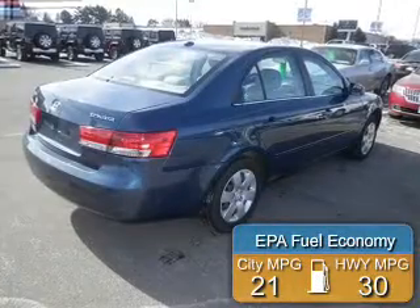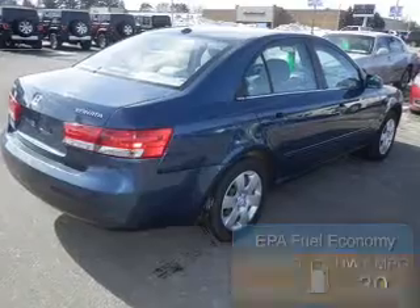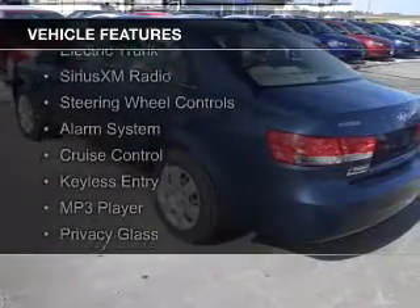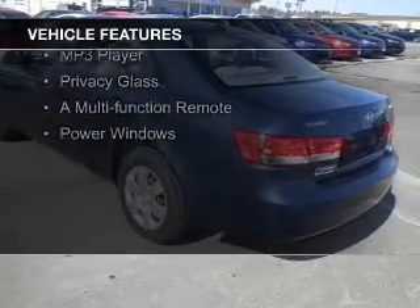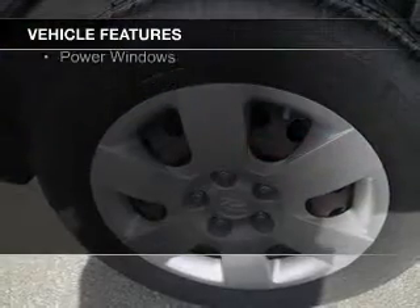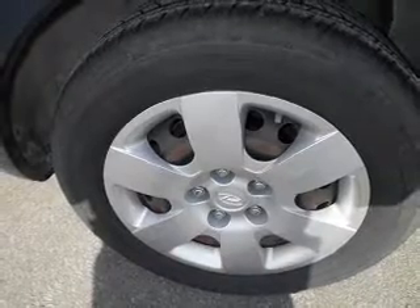Great fuel efficiency saves you money by requiring fewer trips to the gas station. The features include electric trunk, Sirius XM satellite radio, steering wheel controls, an alarm system, cruise control, keyless entry, an MP3 player, privacy glass, a multi-function remote, and power windows.